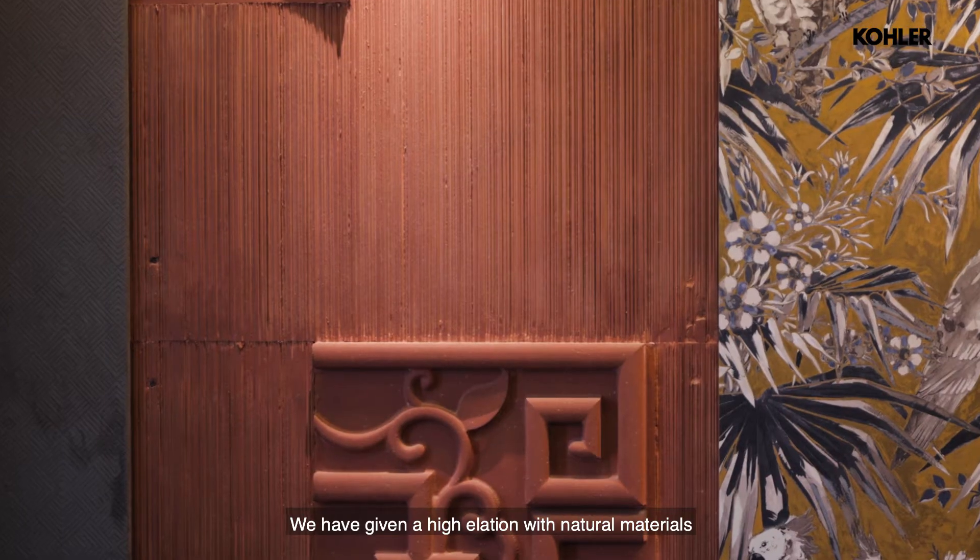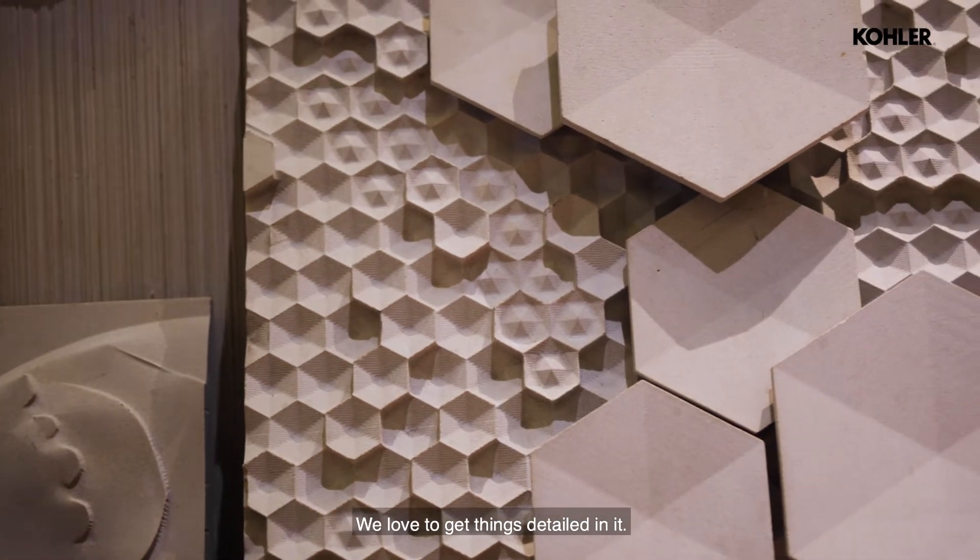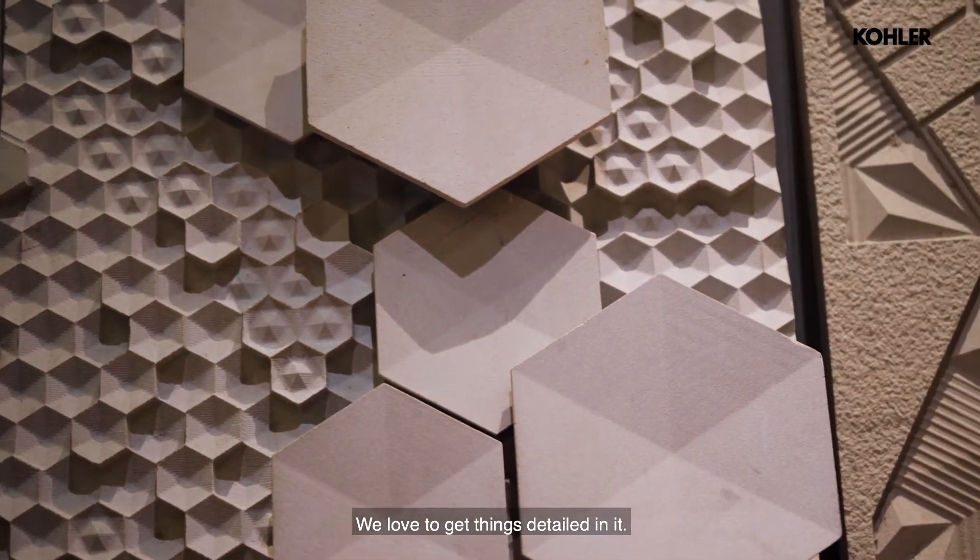We have given a high relation with natural materials like red sandstone. Personally, sandstones are my favorite. We love to get things detailed in it.